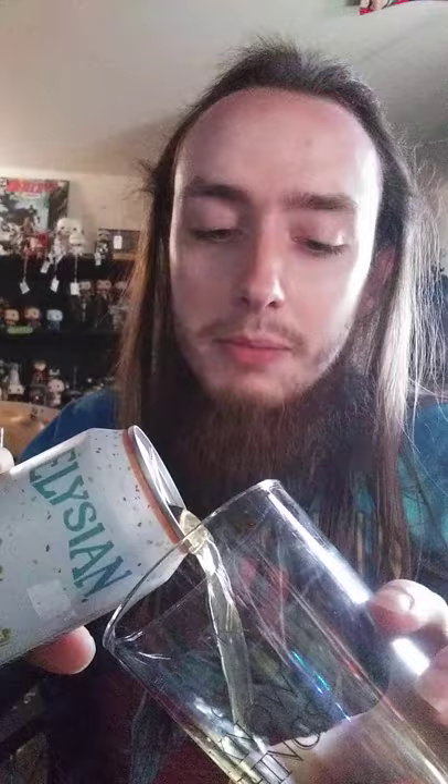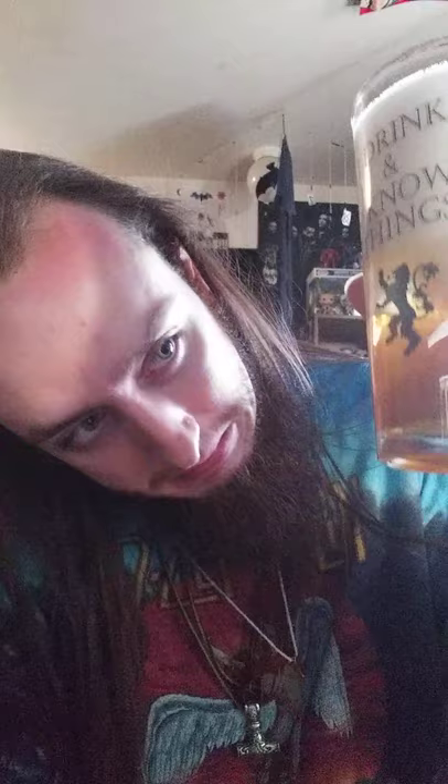It smells good. But it smells like beer — uneducated. I like the color. It's got a nice color to it — orangey, goldish. Pissy.